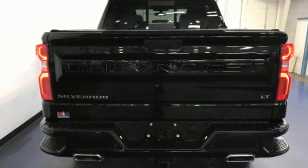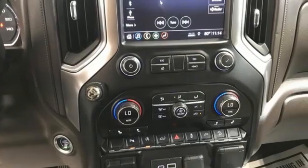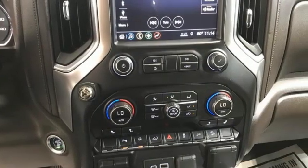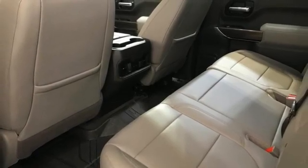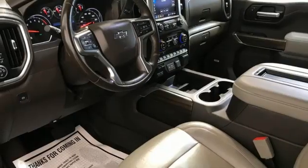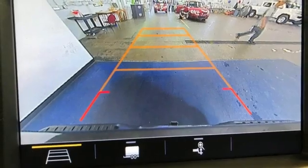Ecotec3 engine, AutoTrack 4-wheel drive, engine auto stop/start feature, trailer hitch receiver, Bluetooth streaming audio, Apple CarPlay, Android Auto, manual tilting steering column, aluminum wheels, electronic shift on the fly, and automatic transmission.